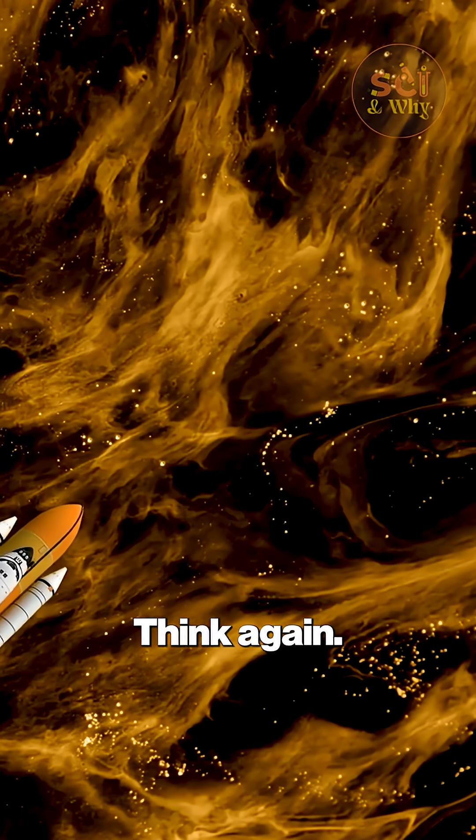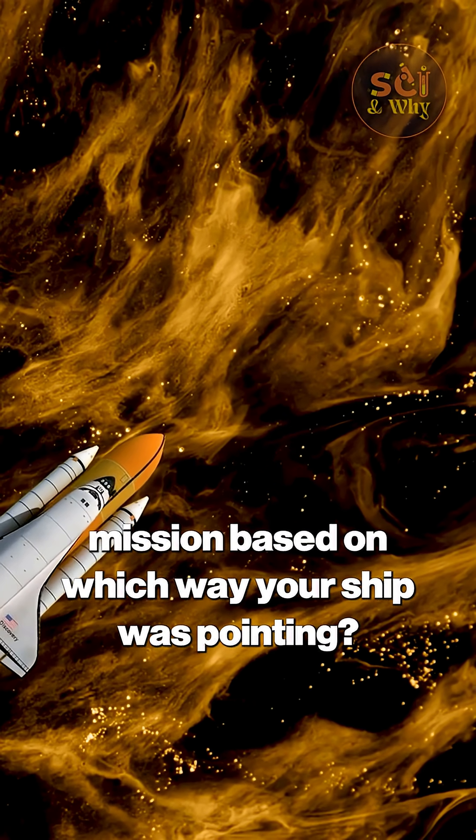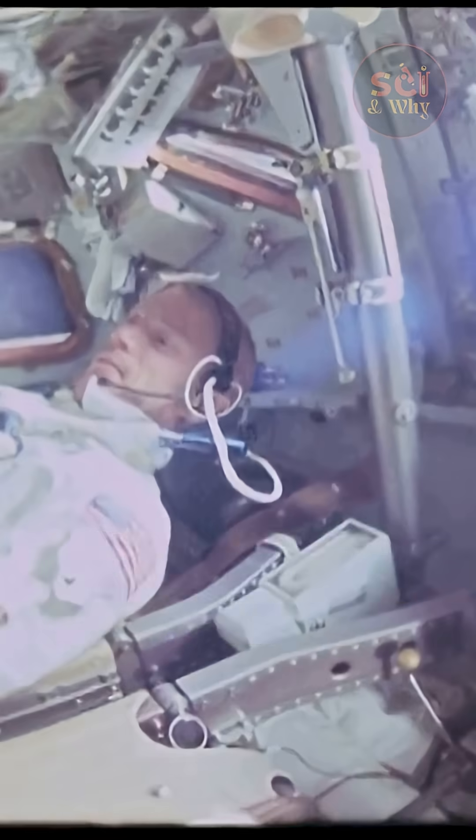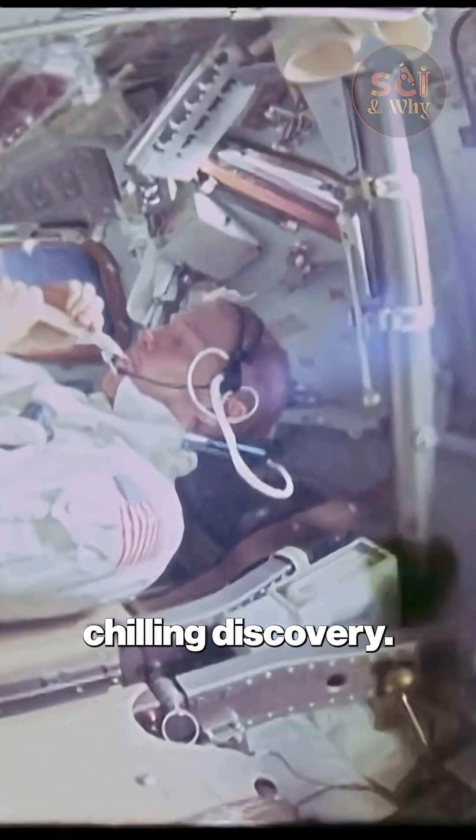Think it's just the heat that can kill you? Think again. What if the deadliest threat was completely invisible and could end a mission based on which way your ship was pointing? While everyone was focused on the heat shield, sensors aboard Artemis 1 made a chilling discovery.